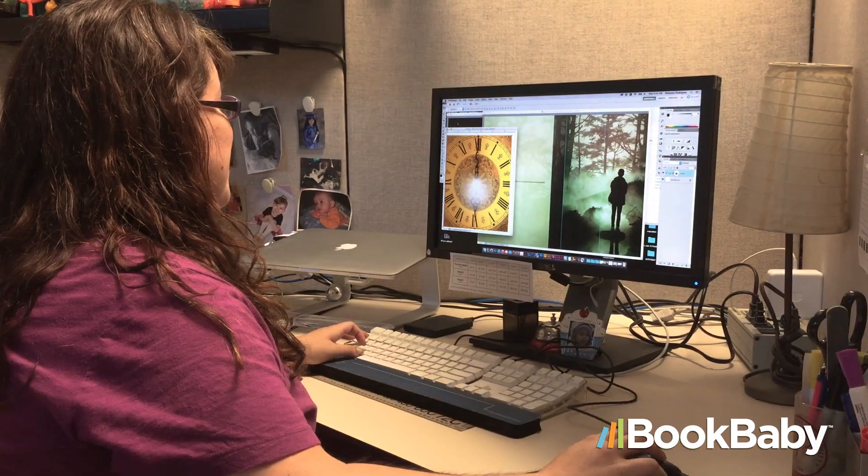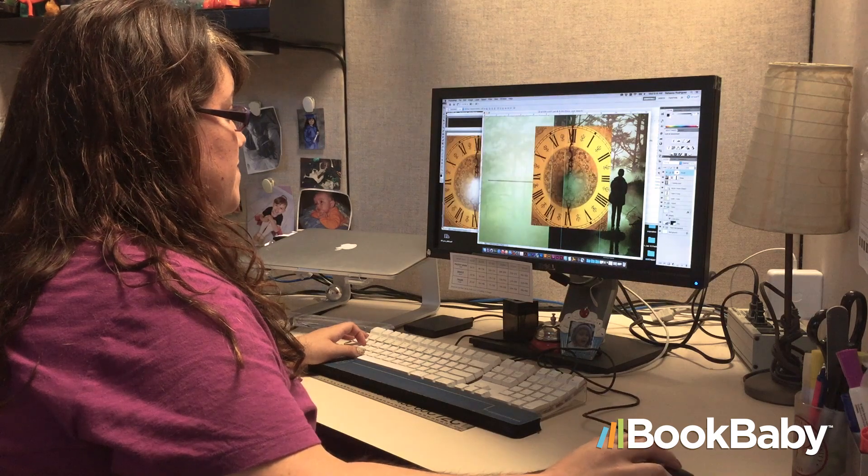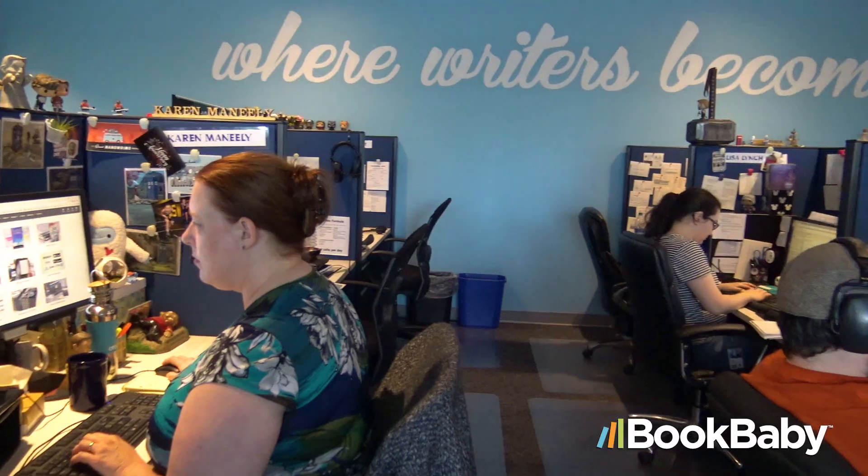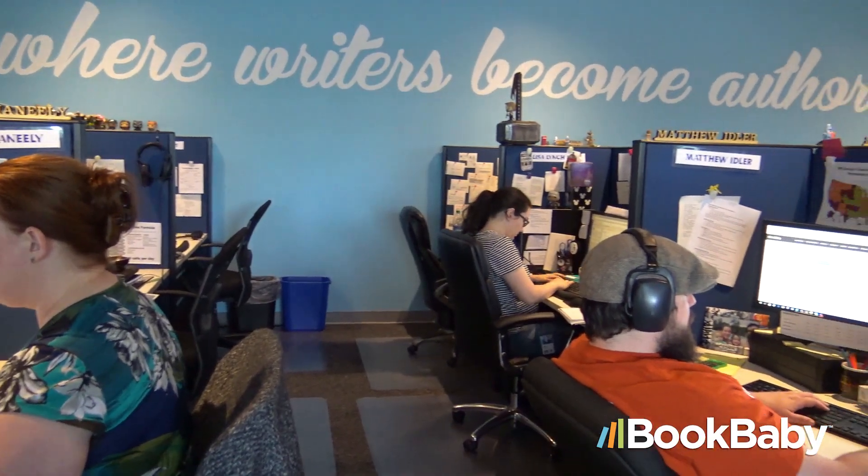PrePress is making sure the files you've given us for production are ready for production. We're going to check your images for resolution to make sure they aren't going to print pixelated. We're going to make sure it's in the right color mode for going to press, and a lot of other checks to make sure the book you get can look as good as any book coming from a major publisher.